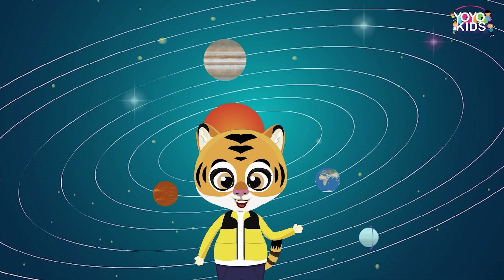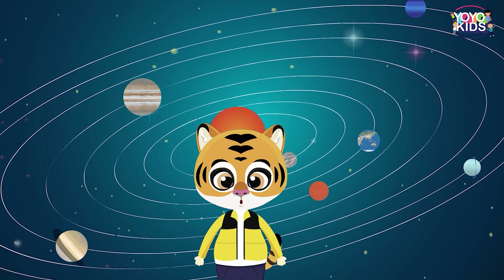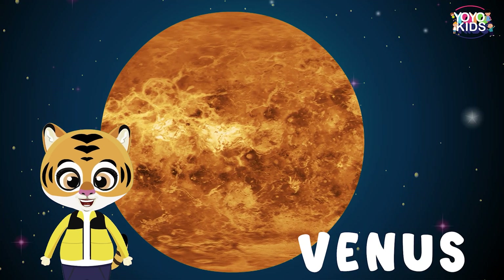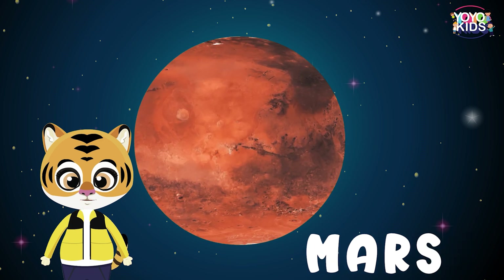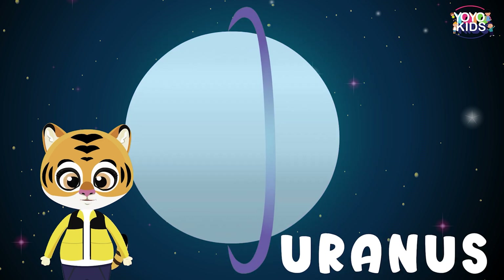There are 8 planets in our solar system, and their order from closest to farthest from the sun are Mercury, Venus, Earth, Mars, Jupiter, Saturn, Uranus and Neptune.